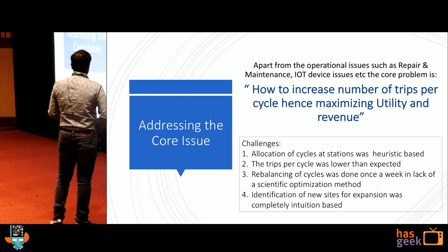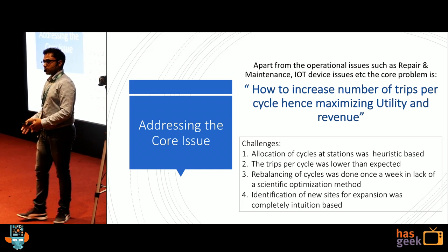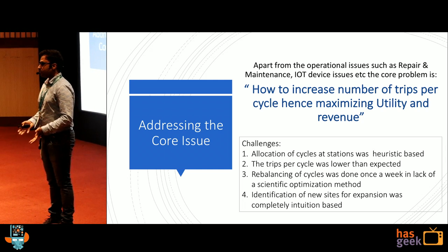The last challenge was identification of new sites. I launched in HSR layout, Koramangala, Indiranagar — but what next? How do I expand?